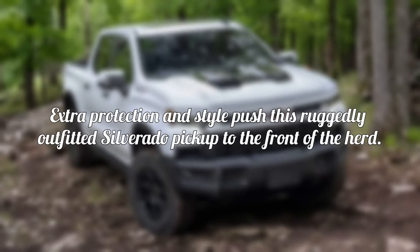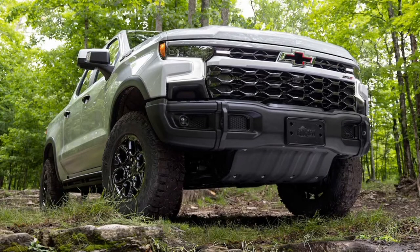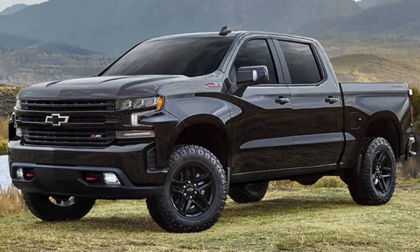Extra protection and style push this ruggedly outfitted Silverado pickup to the front of the herd. If there's one thing that pickup owners are constantly clamoring for, it's more — more horsepower, more tire, or more capability. Chevrolet is listening, and has fiddled with its Silverado 1500 ZR2 accordingly, expanding on a partnership with American Expedition Vehicles that began with the 2019 Chevrolet Colorado ZR2 Bison, which quickly became the most popular special edition package offered on the Colorado ZR2. The two companies have once again teamed up, this time to create what is sure to be the most capable off-road Silverado ever.